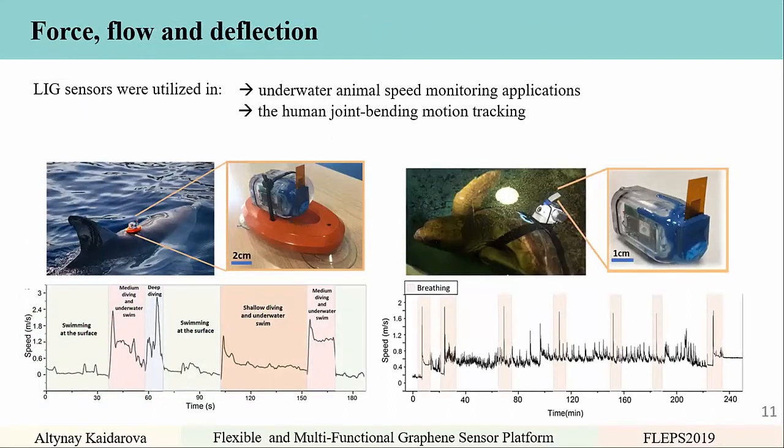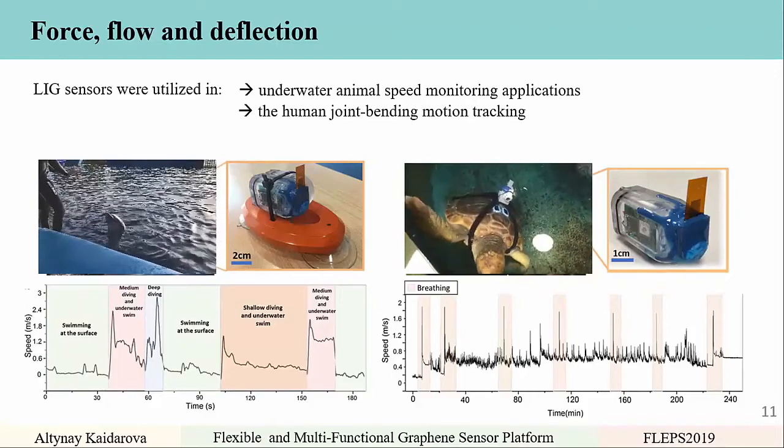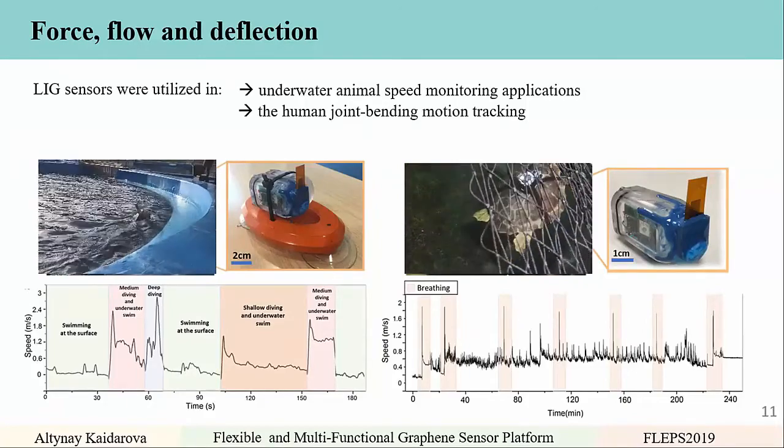We first tested the sensor on a dolphin for underwater animal speed monitoring. The sensor was integrated with an aquatic tag in collaboration with Swansea University Professor Rory Wilson. The dolphin's behavior — swimming on the surface, medium diving, and deep diving — could be calibrated to determine speed. We also tested with turtles, finding the turtle's speed and when it surfaces to breathe. The dolphin was trained by its trainer and the full session was recorded on video.